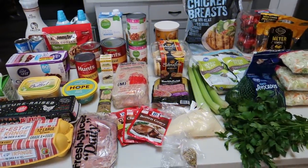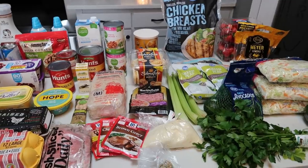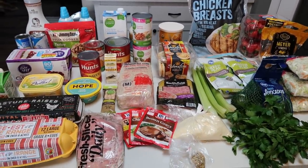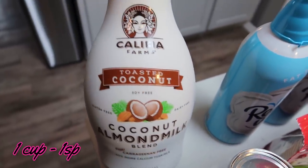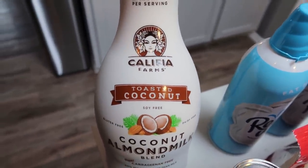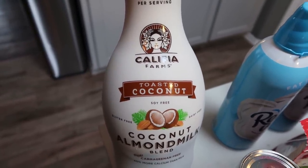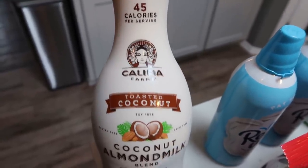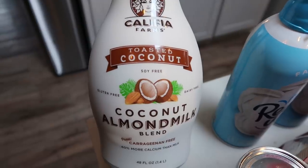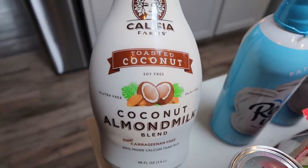Here's my grocery haul for this week. I did just go to Fred Meyer, which is also a Kroger store, and picked up all of my groceries for the week. I got some more almond milk. This is my very favorite — I love this coconut almond milk from Califia Farms. As far as ingredients go for almond milk, this is by far the best option. It has literally the best ingredients and it is the same smart points, one per cup. So I have the Califia Farms toasted coconut almond milk.